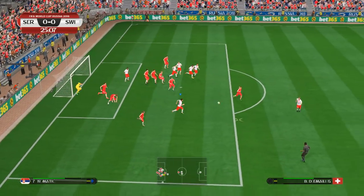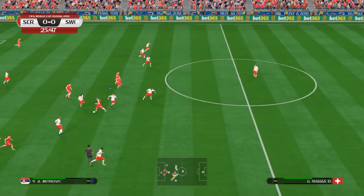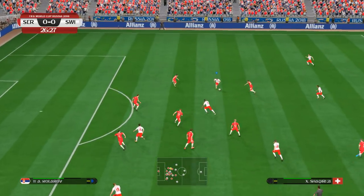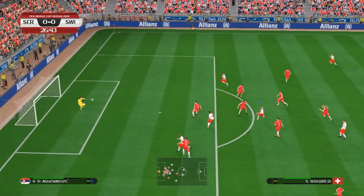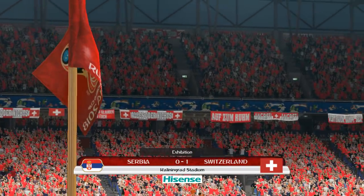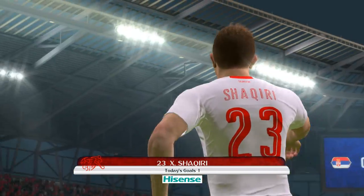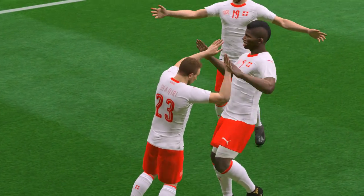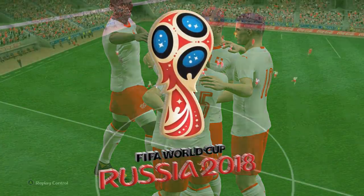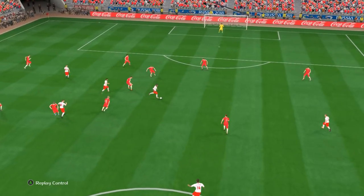Great leap! Good clearance now — can they make something of it? And it's Shaqiri, looking to shoot. What a hit! What a hit! That is a gem! There just wasn't much of a gap to begin with, and to find it — I think it was a fine drive. I don't think the keeper could have really planned for that; I think he's a bit unlucky in that instance.